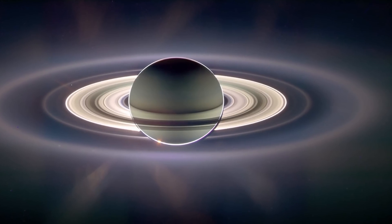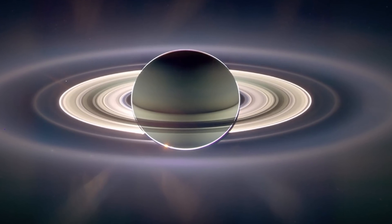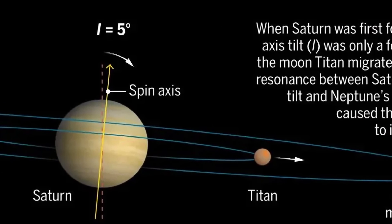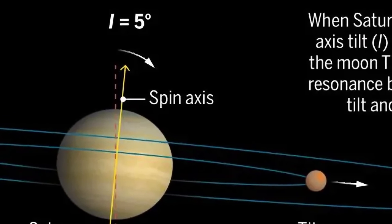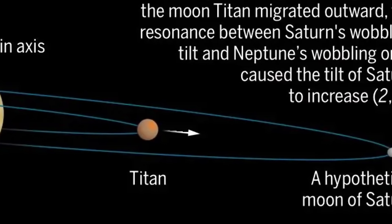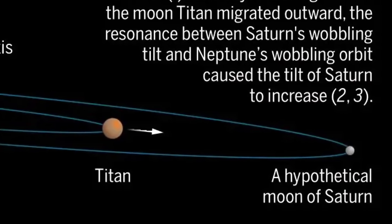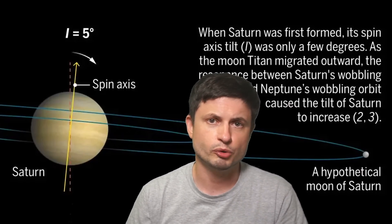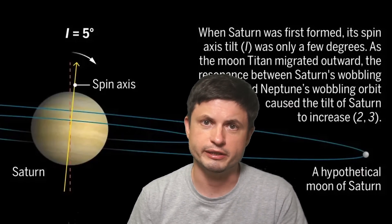Billions and billions of years ago, before the rings existed around any of the planets, the inclination of Saturn was probably very similar to Jupiter's — possibly about 5 degrees. The moon Titan was also much closer to Saturn, with this hypothetical moon very likely being much farther away. At that point, because of the orbits, Neptune's wobble was in perfect resonance with the wobble of Saturn's axis.